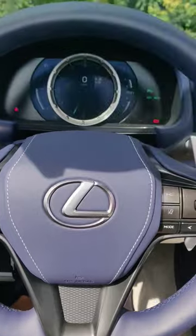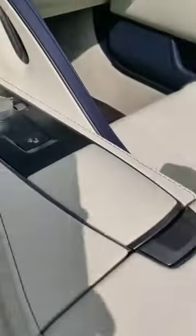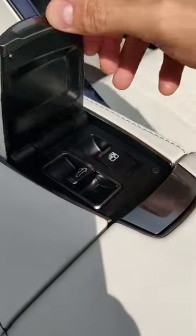We have a blue leather steering wheel and a gauge cluster that sweeps over to the side. If you want to put the roof up or down, all you have to do is lift this cover right over here.